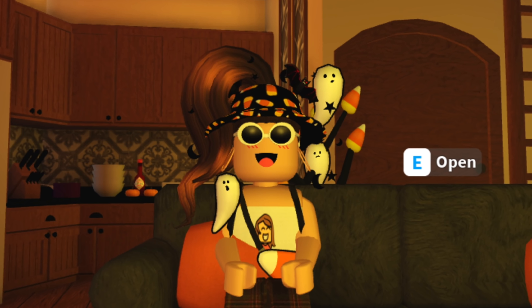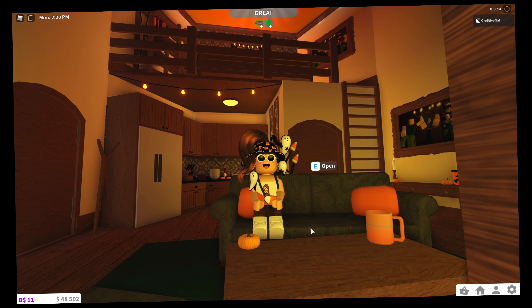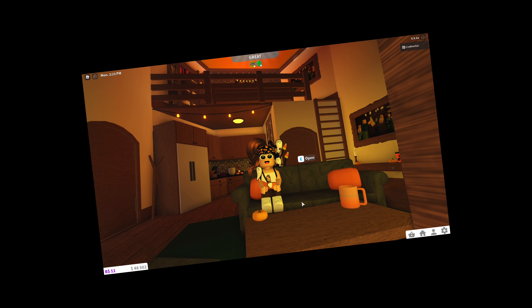Hey guys, what's up? Welcome back to another video. It's Creative Gal. Welcome back to my channel. Today, we are going to be stocking up on every single Halloween item in Bloxburg.